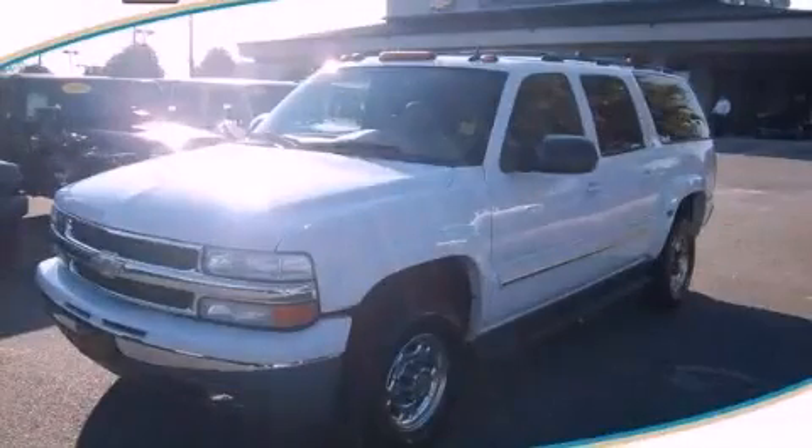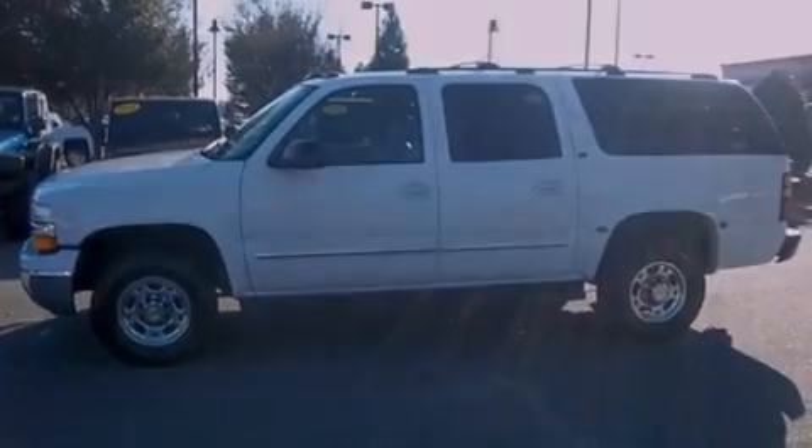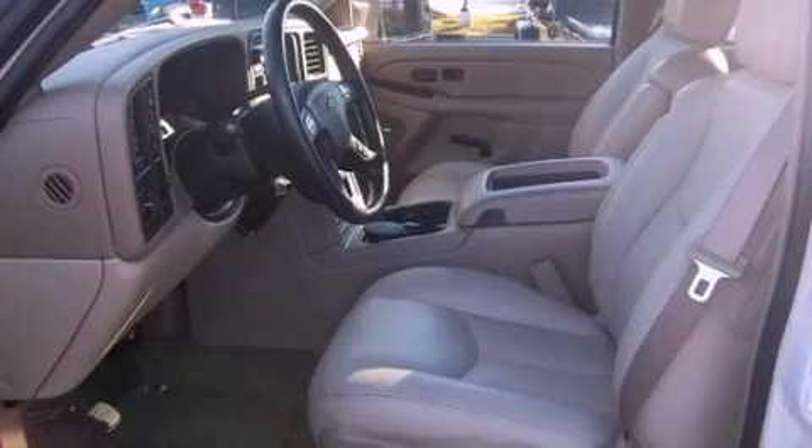This is a 2005 Chevrolet Suburban, a big SUV for big fun. It has a 6.0-liter, eight-cylinder engine, an automatic transmission, and four-wheel drive.